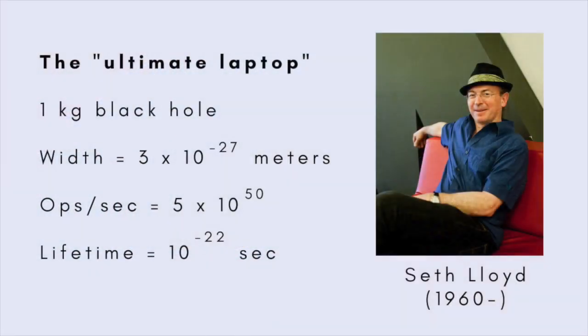MIT engineer and physicist Seth Lloyd calculated that the ultimate laptop, formed by compressing a kilogram of matter into a black hole 3 times 10 to the minus 27 meters across, would be able to perform 5 times 10 to the 50 operations per second. On the downside, being a sub-microscopic black hole, it would evaporate in a flash of gamma rays due to Hawking radiation in about 10 million trillionths of a second, making it less than ideal for everyday use.